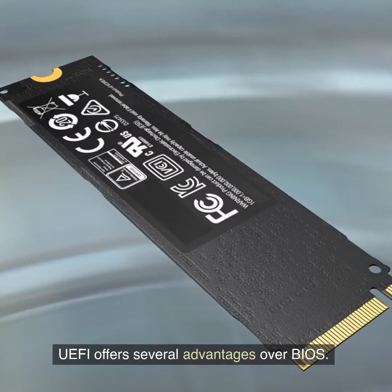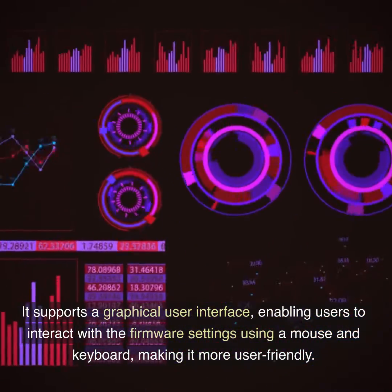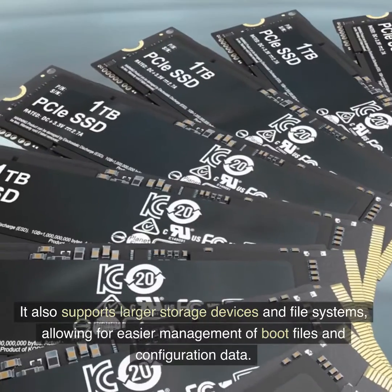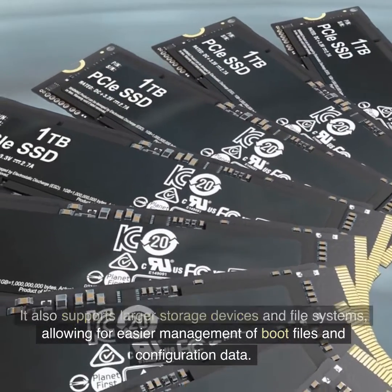UEFI offers several advantages over BIOS. It supports a graphical user interface, enabling users to interact with the firmware settings using a mouse and keyboard, making it more user-friendly. It also supports larger storage devices and file systems, allowing for easier management of boot files and configuration data.